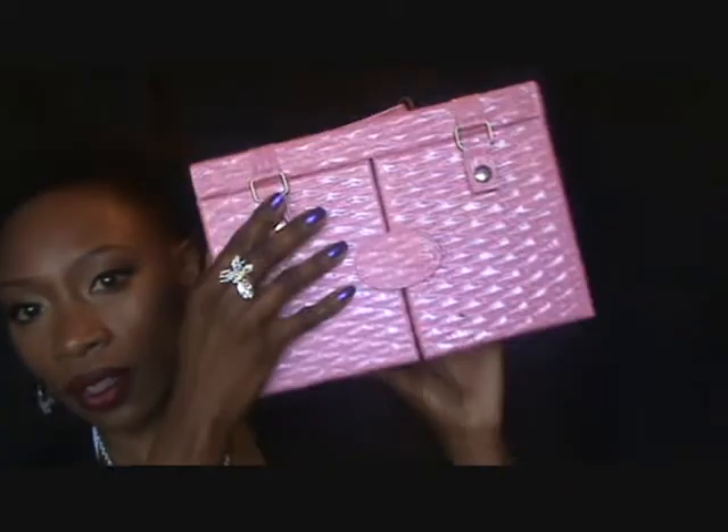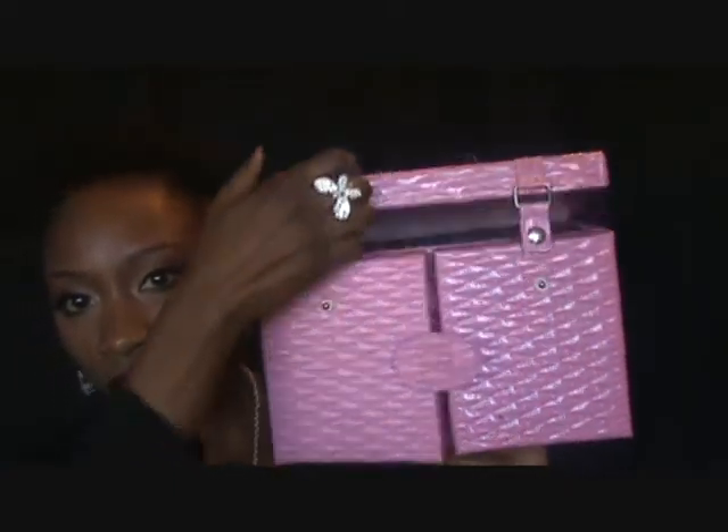Now we're going to move on to the fun stuff, which is the makeup. You guys know that I recently purchased this makeup box from Ulta. They have a different, newer version of it, but that's the one I got. I'll do a review — that's what I have on today with the lips and the eyes and stuff like that. I do want to do a review on it, but that's one thing that I got.